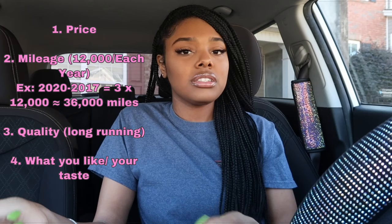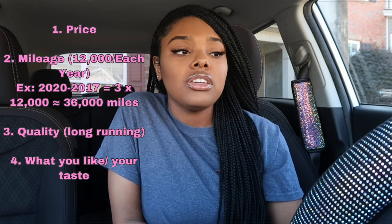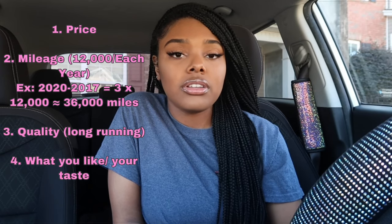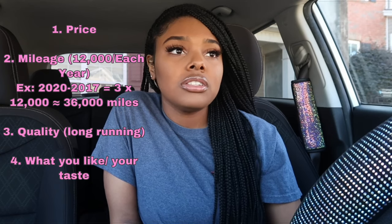You also want to look at the quality of the car — you want something that's going to last a long time, but also something you actually love and want to drive. It depends on your taste, but make sure you're getting a good quality car with good miles. My family all have Toyotas so I was looking at Toyotas and Hondas, and then I found that Kias are also good quality cars on the list.